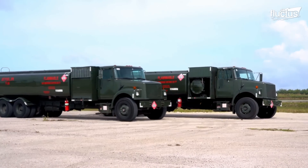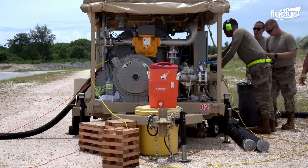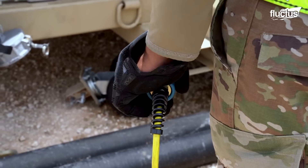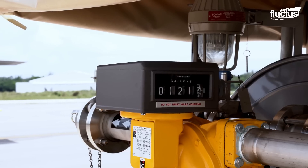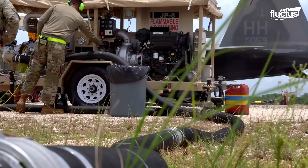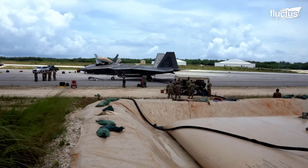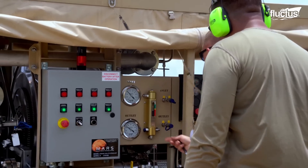The StarCart system stands as a cutting-edge refueling system. It marks a significant stride in enhancing the operational efficiency of the Air Force, particularly in supporting advanced aircraft like the F-22 Raptor. Developed through the collaborative innovation of the 23rd Logistics Readiness Squadron Fuels Management Flight during Mosaic Tiger 21-1, StarCart is designed to streamline the agile combat employment capabilities essential for modern air warfare.